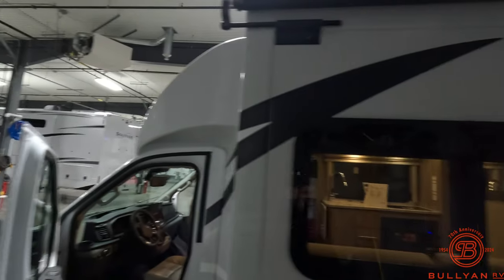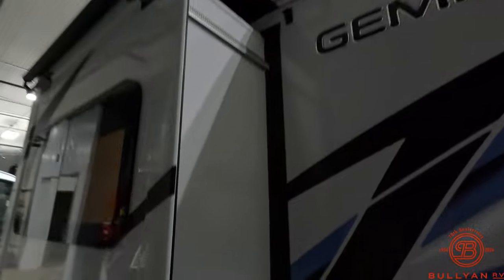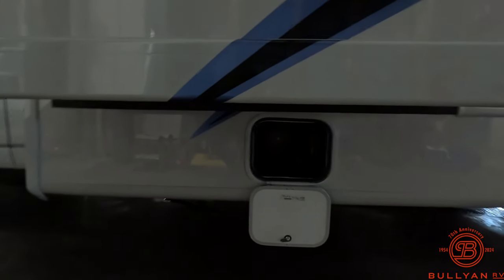Here is your slide out with a nice slide topper. Another storage compartment and dump gate on this side.